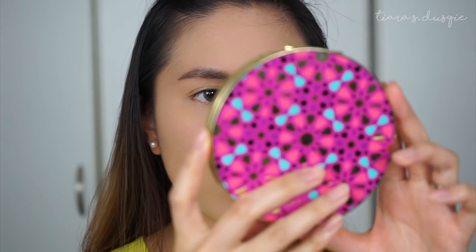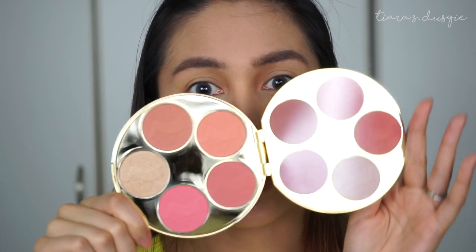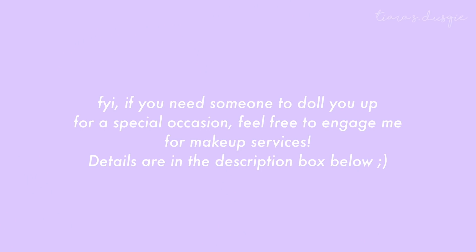For my cheeks I'm going in with one of my favorite products currently — the Tarte Blush Bazaar blush palette. It has so many shades and they're so pretty and great for makeup looks because you have so many color options in one palette. I like to mix blushes, so today I'm going to mix the shade called Skillful and the shade called Fortunate.